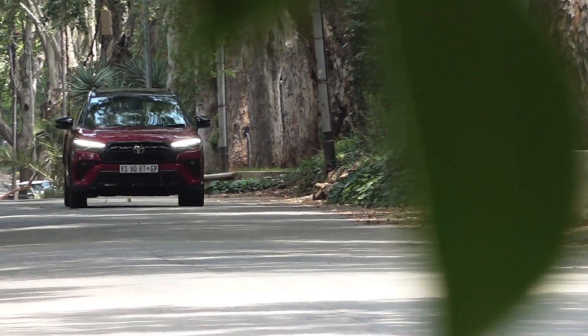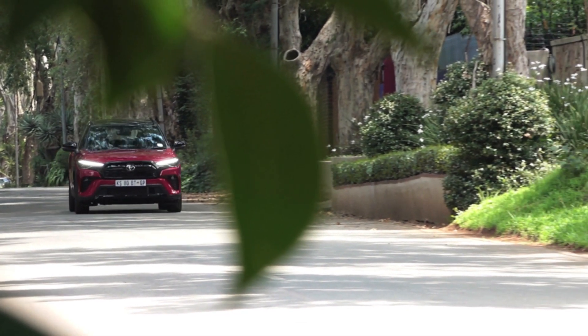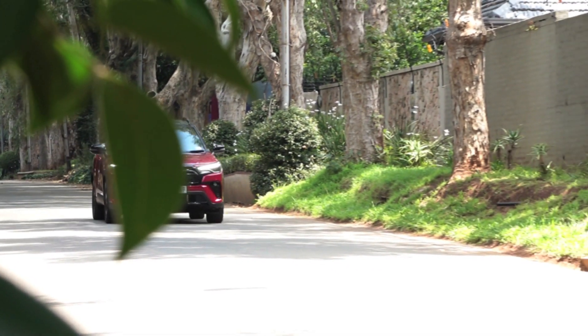Another feature the Corolla Cross GR Sport has is automatic rain-sensing wipers — something I absolutely love and think is a must. It's actually very good in terms of safety, but unfortunately you'll have to take my word for it right now.